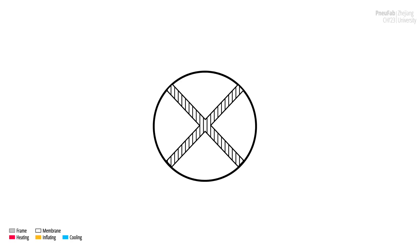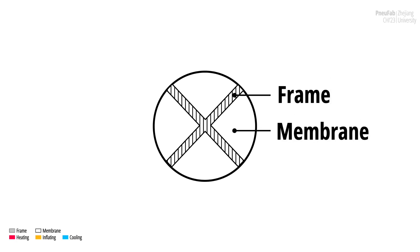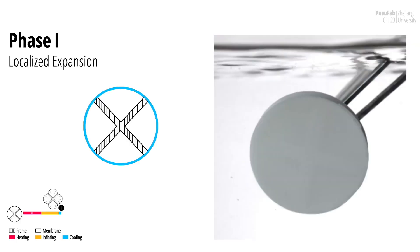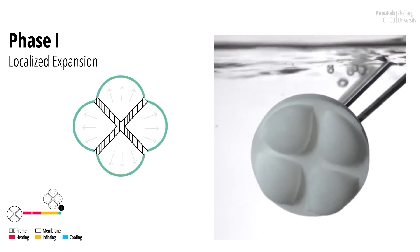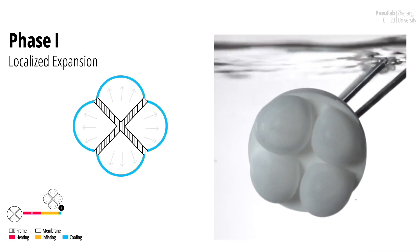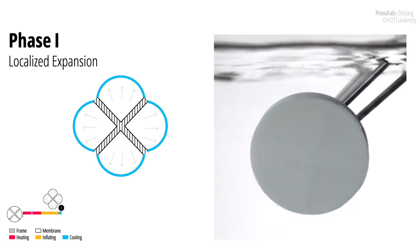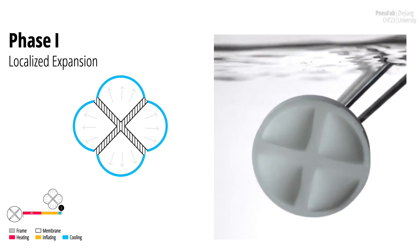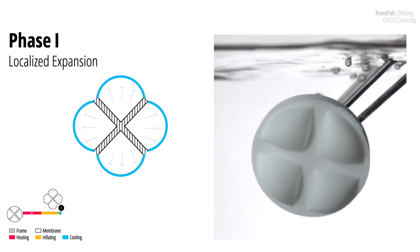Leveraging the heat transference lag, we designed a set of thermo-pneumatic triggering methods. We design the parison with two parts — membrane and frame — which are significantly different in thickness. We assume a significant thermal lag between the frame and the membrane, denoting their expansion starting time as time M and time F. In phase 1, we submerge and heat the printed piece in hot water for time M. Only the membrane is heated thoroughly above the glass transition temperature and softened, while the frame remains rigid. When we inflate the object at this point, the membrane can be extruded but is strictly constrained by the frame.